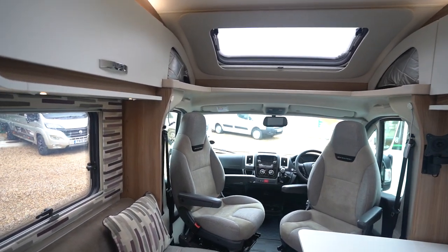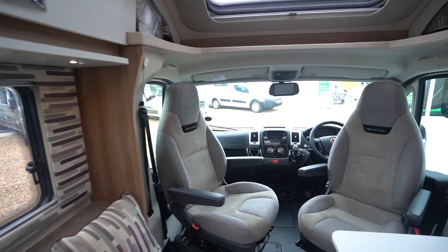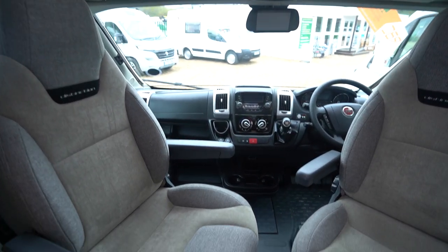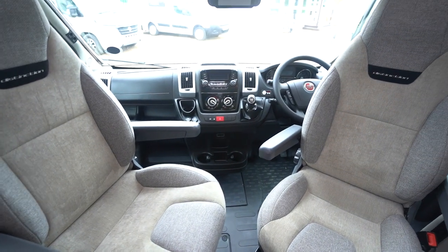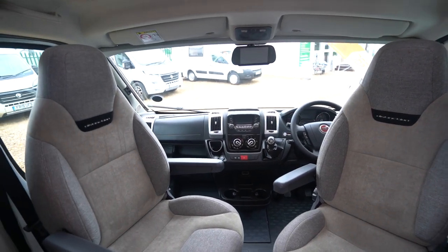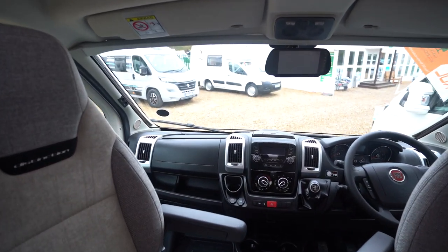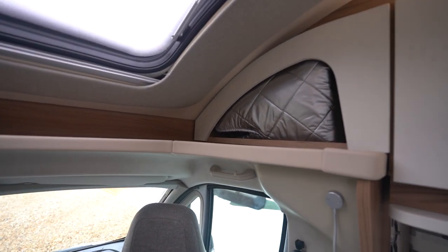At the front it's got swivel cab seats. All the windows have got fly screens and blinds on them including the door. Into the cab area it's got air conditioning, there's a reversing camera, cruise control, driver and passenger airbags, and there's also electric windows and mirrors and heated mirrors. You've got a front screen blind as well, and then for the sides you've got the silver screens which are just tucked up here out of the way.